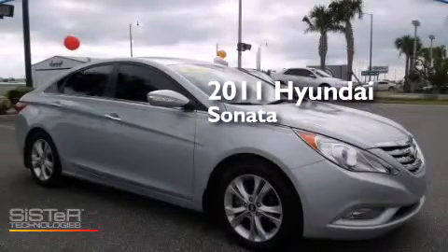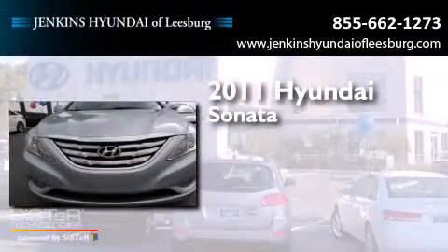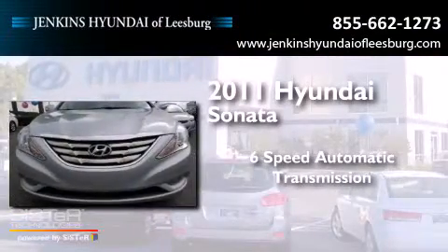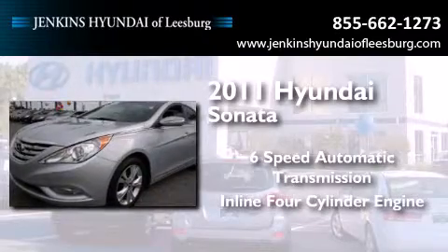This is a certified pre-owned 2011 Hyundai Sonata. This four-door sedan has a six-speed automatic transmission and an inline four-cylinder engine.